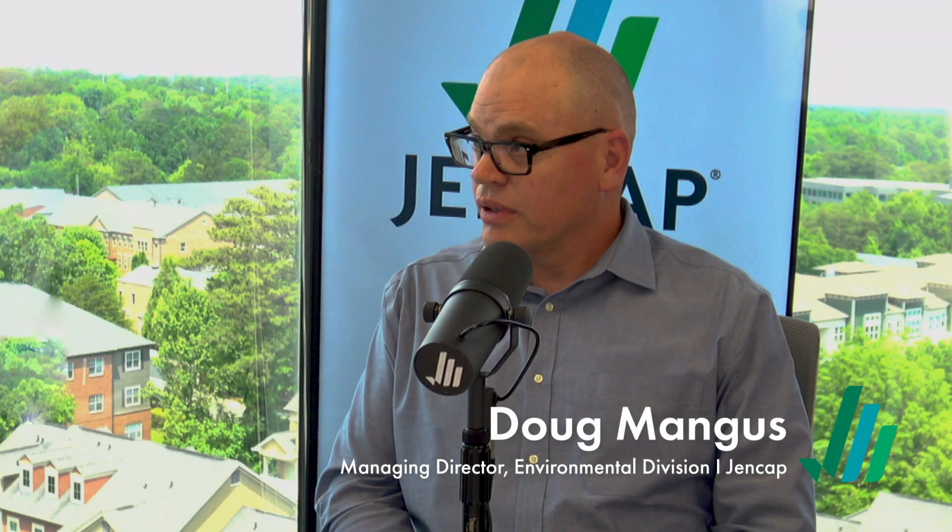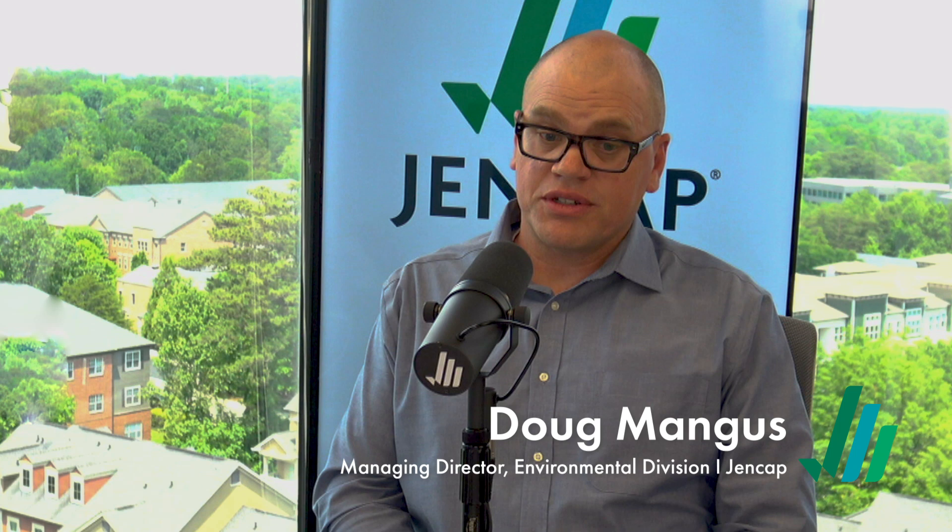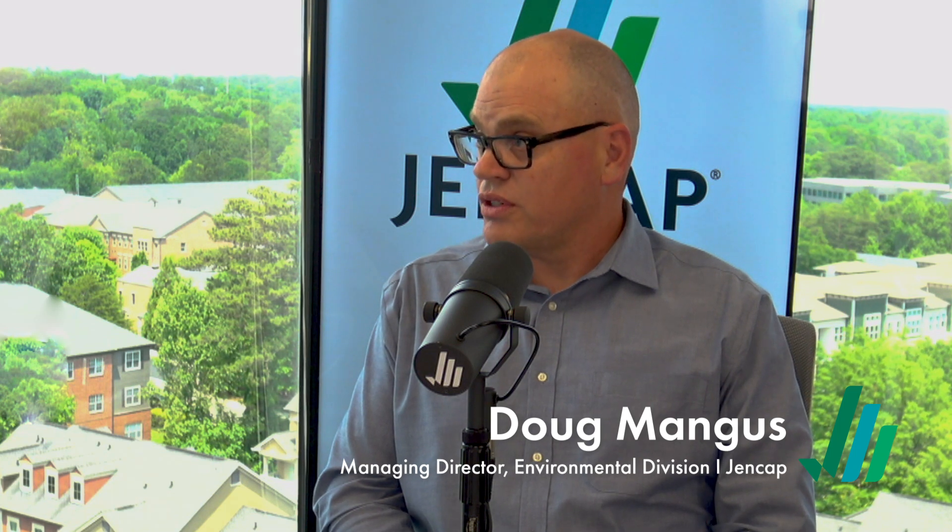We're here today to talk about some of the enhancements that you've made to the Environmental Binding Facility. I know we've been working hard making that one-stop destination to service a lot of environmental needs, so give us a quick update. We have a new carrier partner and with that new carrier partner brings us new capabilities and efficiencies thanks to technology-driven initiatives.